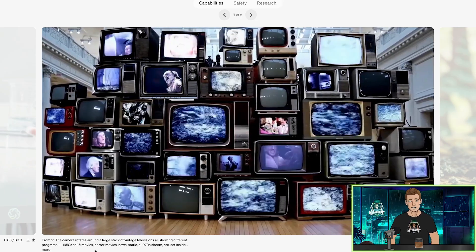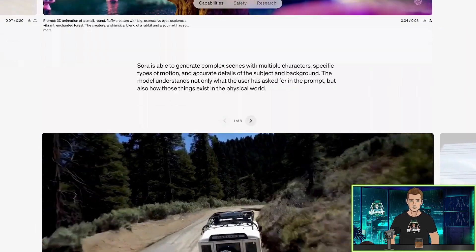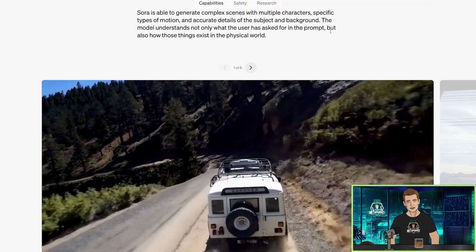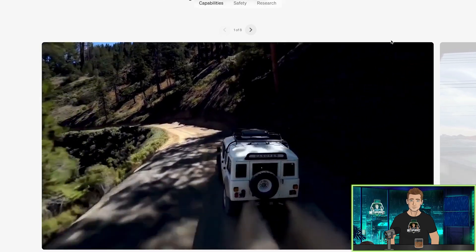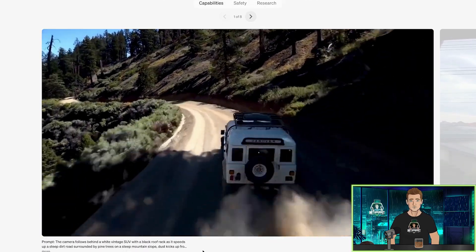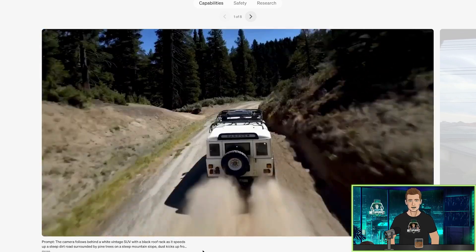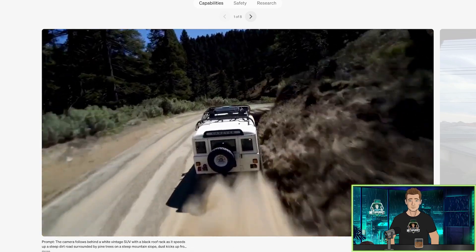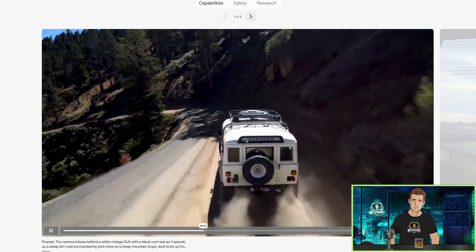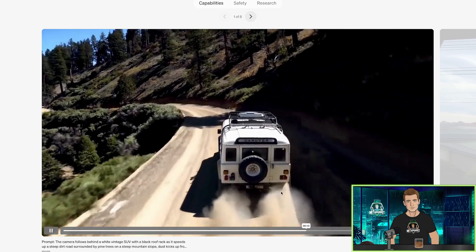It's very slowly rotating, but what about the camera moves in the other shots, like the Western? Sora is able to generate complex scenes with multiple characters, specific types of motion, and accurate details of the subject and background. Look at this — the camera follows behind a white vintage SUV with a black roof rack as it speeds up a steep dirt road surrounded by pine trees on a steep mountain slope. This looks like it was just — wait a minute. 'Dandover'? Supposed to be Land Rover, right? You're telling me we can get video results like this, this kind of complexity, but we still can't do words. That's very interesting.